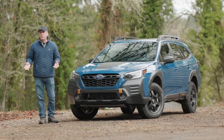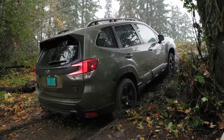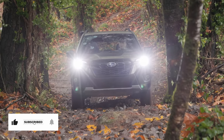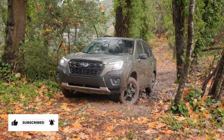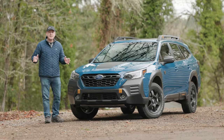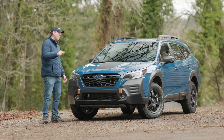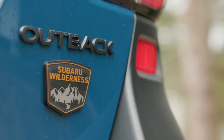Recently we tested the new Subaru Forester Wilderness here at our Peninsula Off-Road Park, and even in pouring rain with super slick conditions, it passed with flying colors. Weather conditions aside, it's still going to be fun to see how well the Forester Wilderness's bigger brother, the Outback Wilderness, handles all our courses.